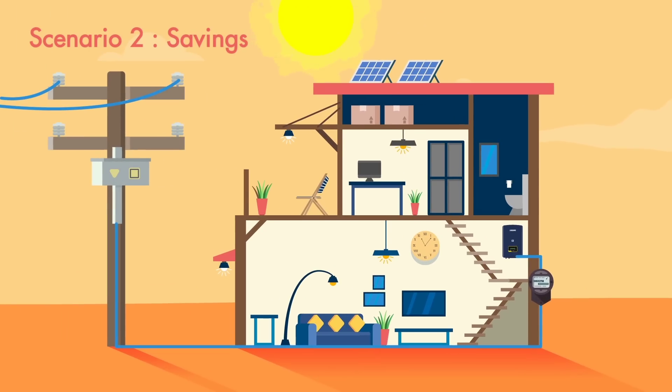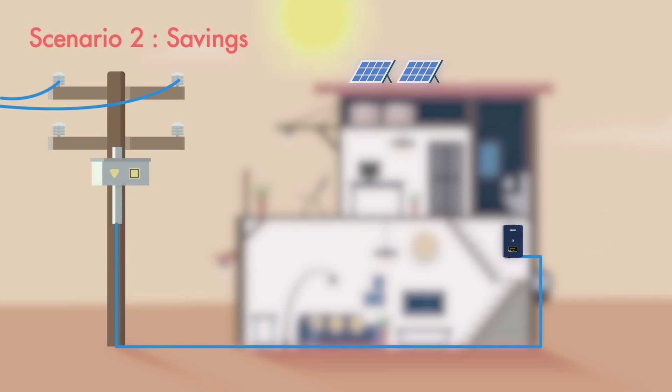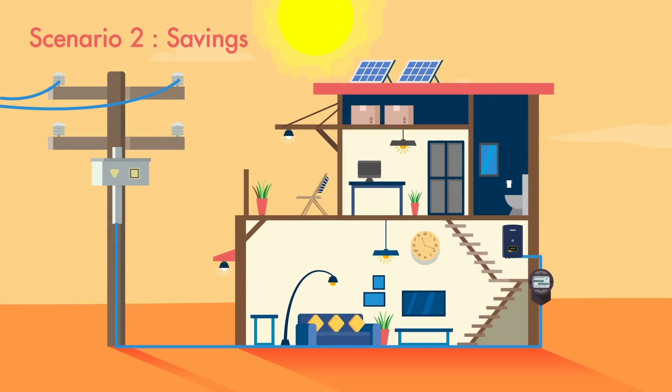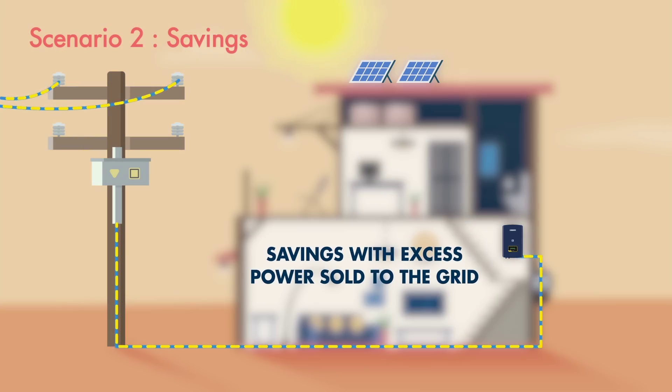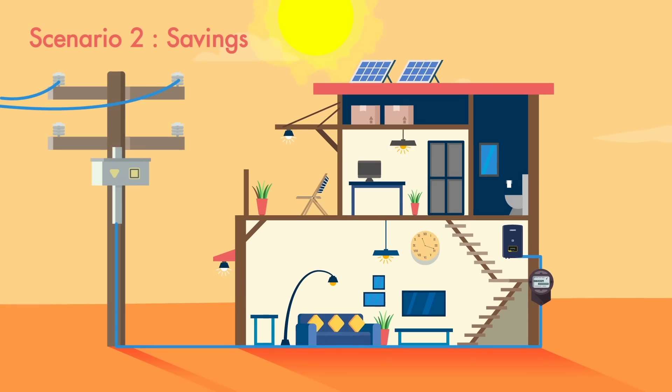Now let's talk about scenario two. You are in a low power cut area and want to use solar power in your house and reduce your electricity bills. This solution requires a grid tie solar power system. This system uses solar power to power your home and excess power is sold to the grid, which reduces your electricity bill. For power cuts, you can continue to use your existing power backup system.